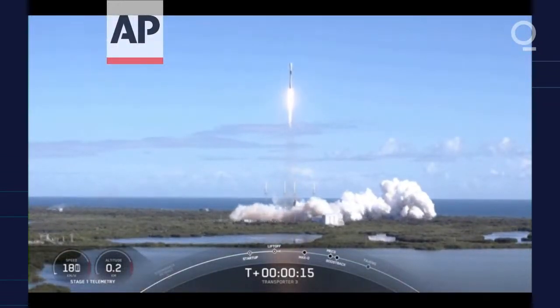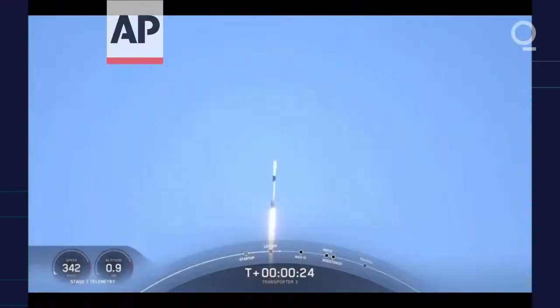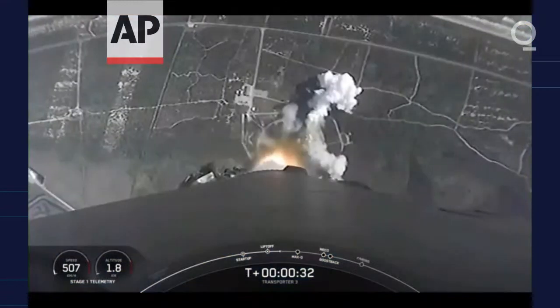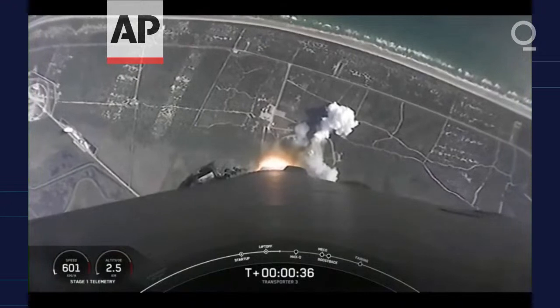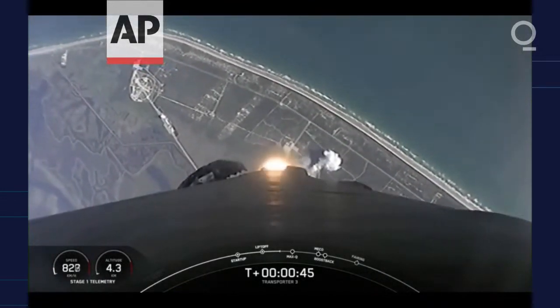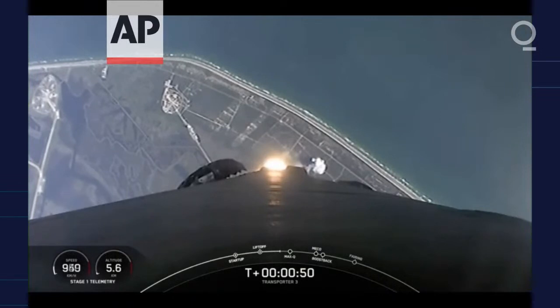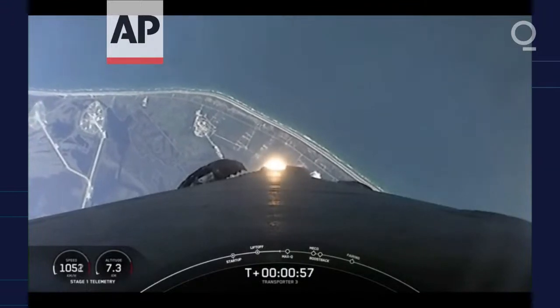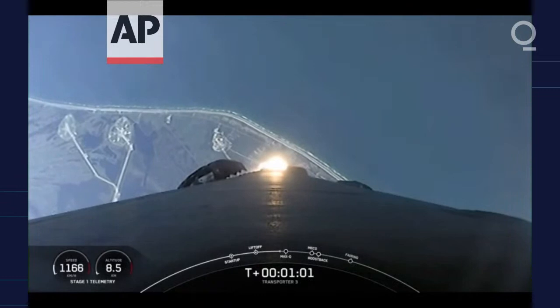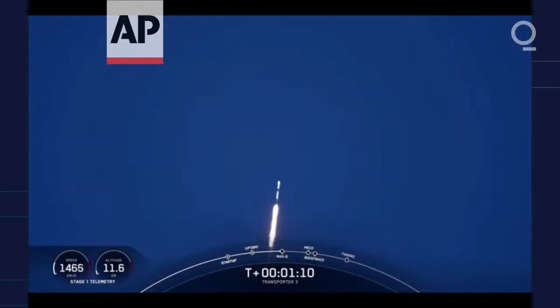Vehicle's pitching downrange. Pressures are nominal. Falcon 9 has cleared the tower, lifted off from Cape Canaveral Space Force Station. We just heard the call-out that the vehicle is supersonic. We're currently going to throttle down the engines in preparation for Max-Q coming up. There we heard it — that was the moment of greatest aerodynamic pressure that the vehicle will experience in flight today.